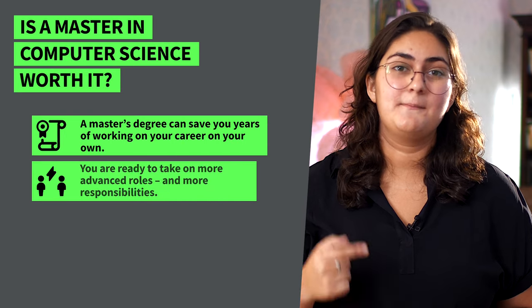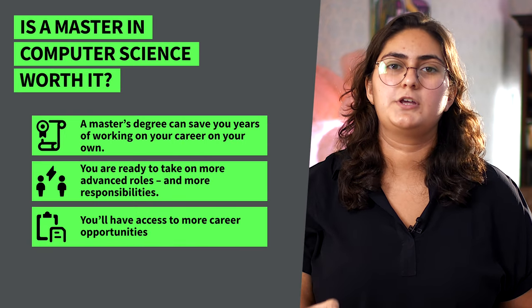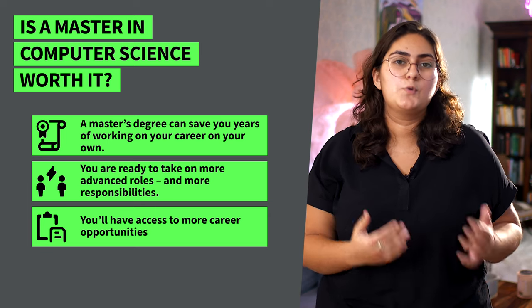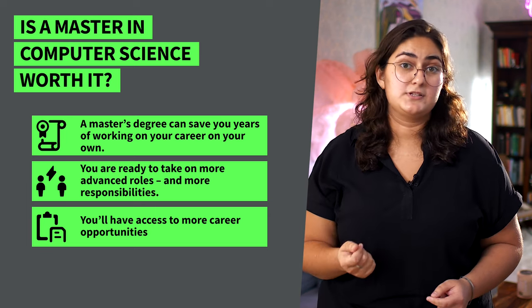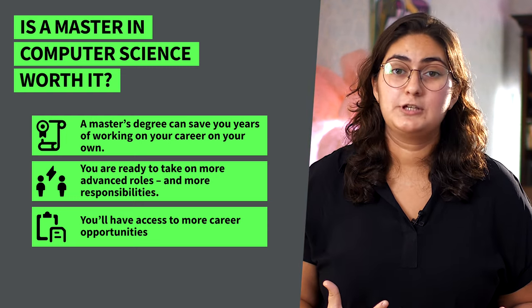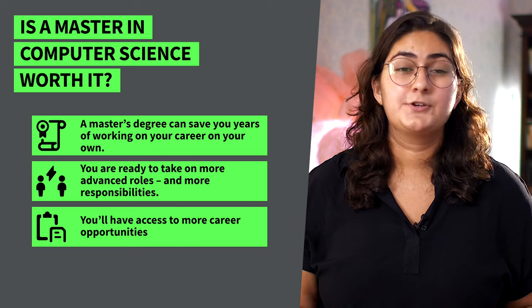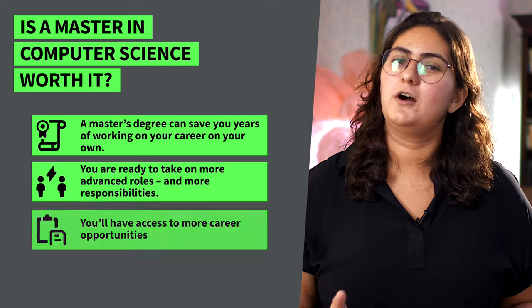Now you know what you'll be studying — but is a master's in computer science even worth it? The simple answer? Yes! If you want to advance your career, a master's degree can save you years of working on your career on your own. You'll upgrade your skills and knowledge in just a few semesters and be ready to take on more advanced roles and responsibilities. With the help of our international network of students and alumni, you'll have access to more career opportunities, and our career experts will help you navigate them with confidence.